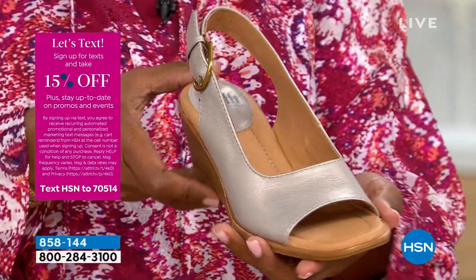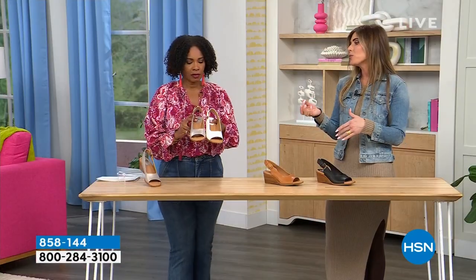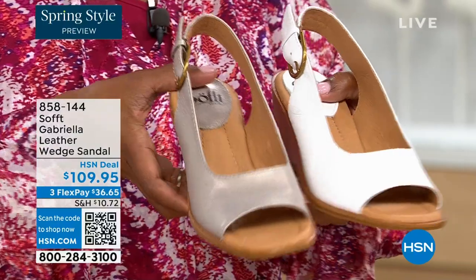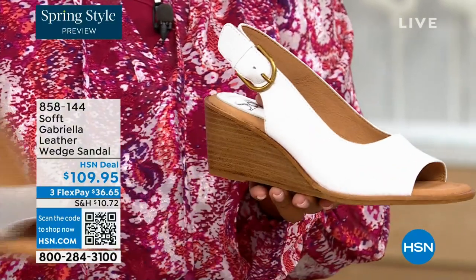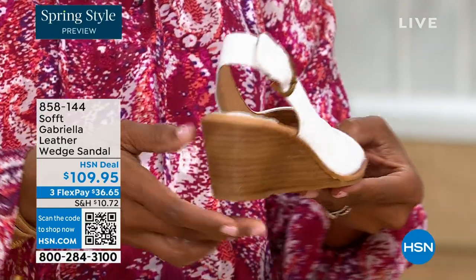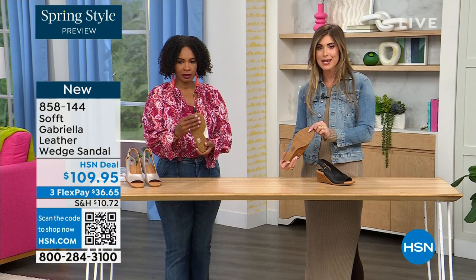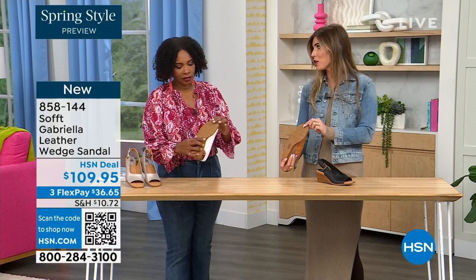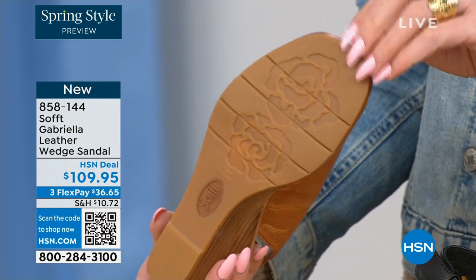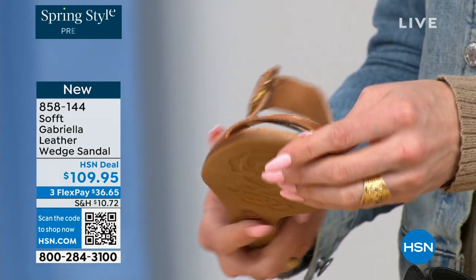Each one has a totally different vibe — the white would be beautiful for a brunch, wedding, or Easter time. It's so fresh and springy. You still have that classic wedge with traction on the bottom. The traction is in the shape of a rosebud — I love those little details. So you're not going to slip and you've still got that traction. Here you can see the leather-lined footbed is cushioned with a little heel pillow all the way down to the ball of your foot.